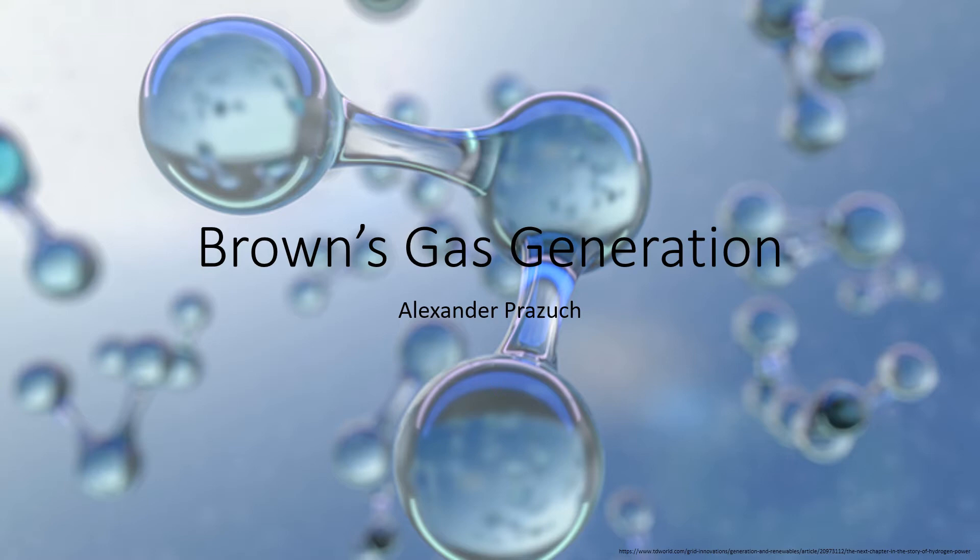This presentation will be dealing with the effects that Brown's gas, also known as HHO gas, has on the internal combustion engine, then how the HHO generator works, then the properties of Brown's gas, followed by how and where the gaseous mixture will be produced, and finally the outcomes of using hydroxy gas to promote combustion in an internal combustion engine.